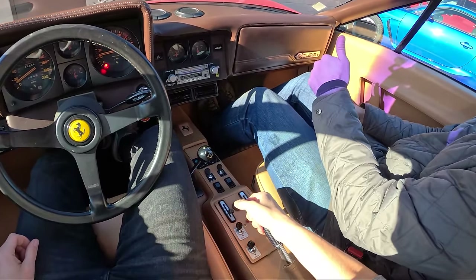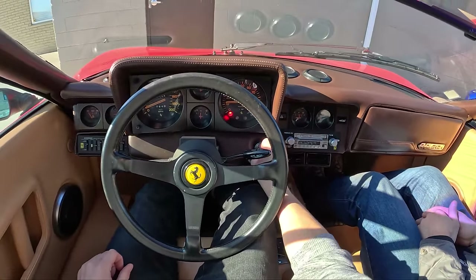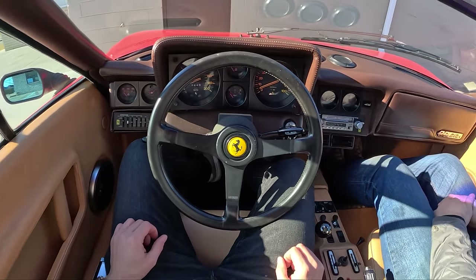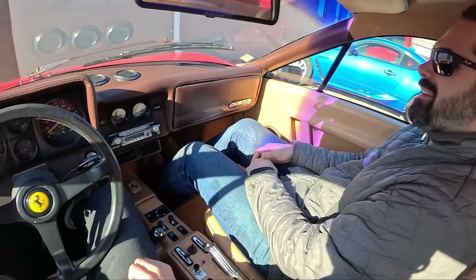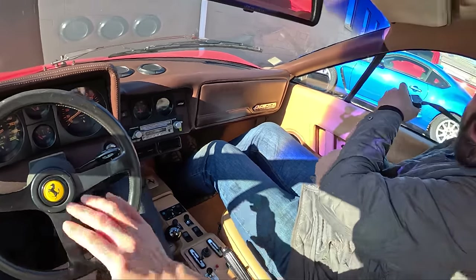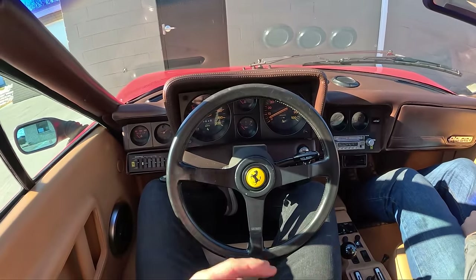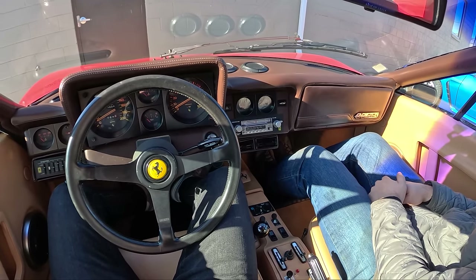Parking brake on, we'll put it in first. Awesome, unique experience — definitely. Crazy, you don't get anything like this anymore. That's why people value these — that's why these are $200,000 plus. You just don't get anything like them.